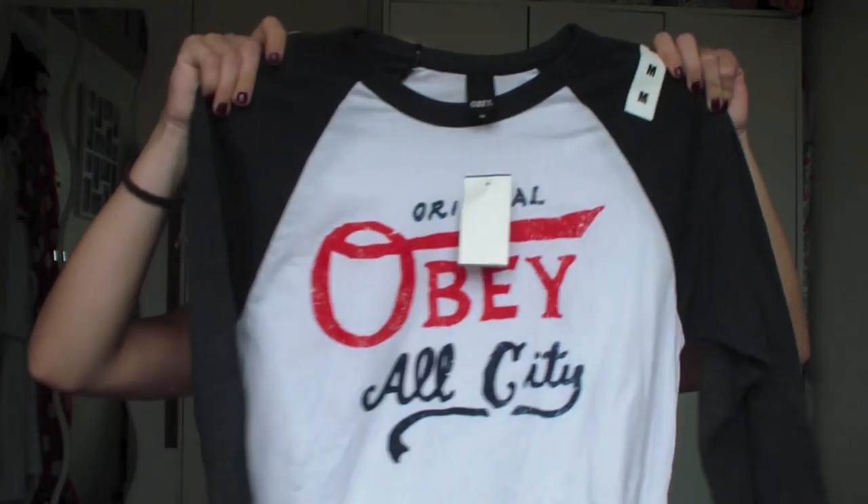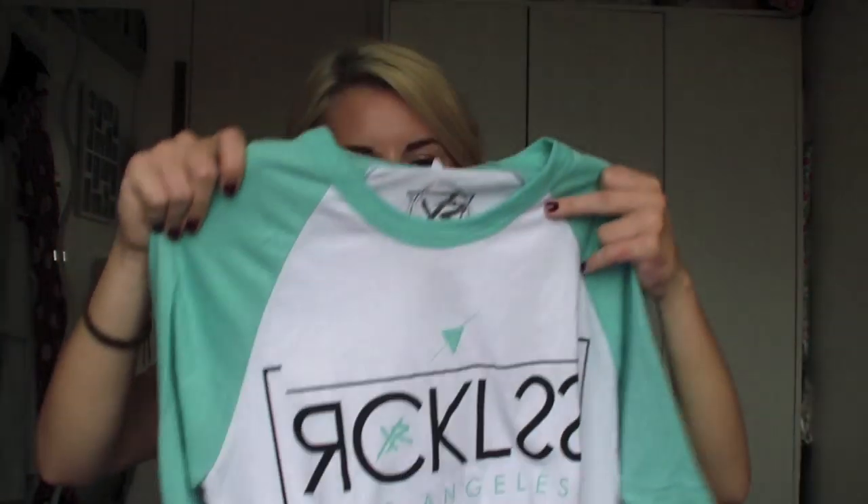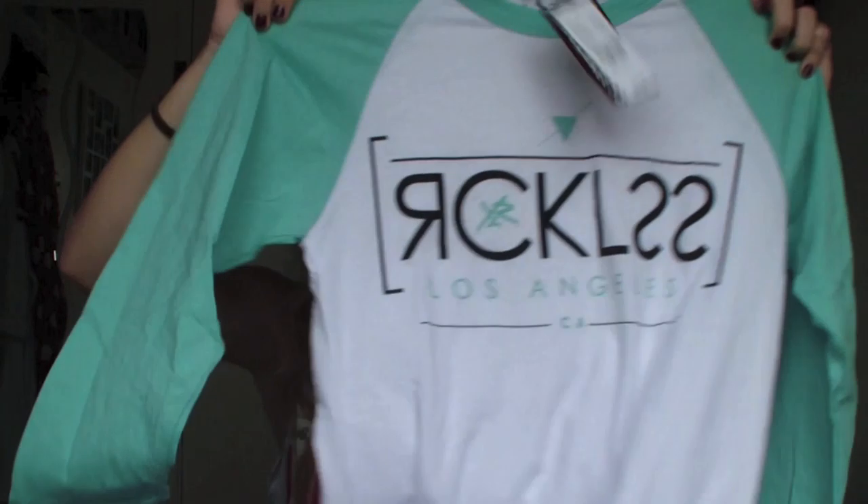These are t-shirts I bought that weren't related to anywhere specific we went - just t-shirts I saw at the outlet mall that I really liked. The first was from Zumiez - it's an Obey baseball-style top with three-quarter length sleeves, I didn't buy it because it's Obey I just like the t-shirt. It just says 'Obey All City' and I got it in a medium so it's a bit baggier. I also got a mint green and white one in the same style - a Young and Reckless one from PacSun. PacSun had a buy one get one half price deal, so that worked out nicely.